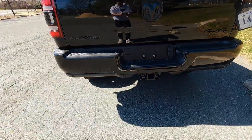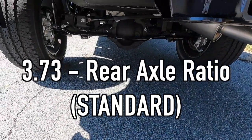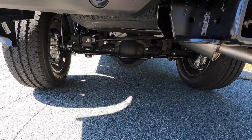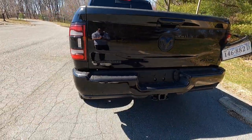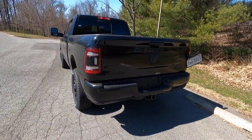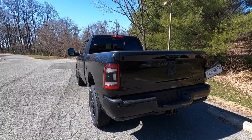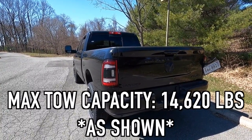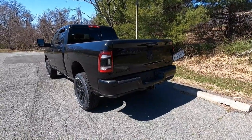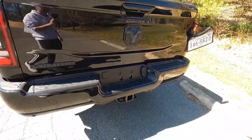A couple things to mention: you get a 3.73 rear gear ratio as standard with the Laramie. This one has the optional $495 anti-spin rear axle. The max payload is 3,042 pounds and the max tow capacity of this 2023 Ram 2500 Laramie is 14,620 pounds. You also get both a four-pin and a seven-pin trailer connector — standard on pretty much every truck on the market today.